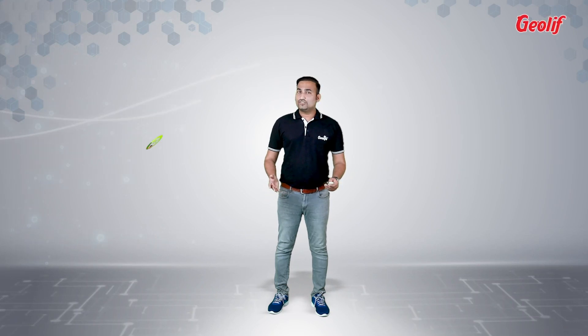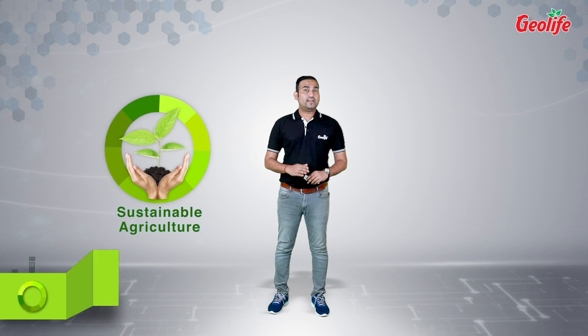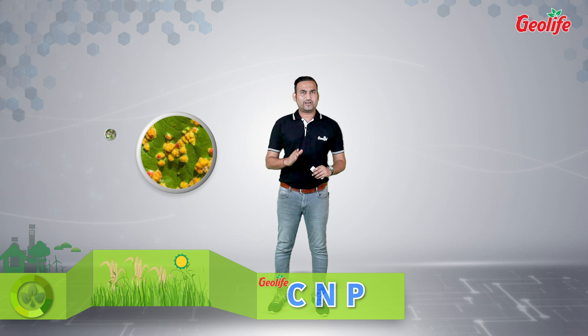Hello friends. As you know, Geolife believes in sustainable agriculture. We provide innovative nutrient-based solutions for healthy crop growth. Currently, the biggest challenge farmers are facing is nutrient management. Improperly nourished crops are the real reason for pathogen attack.